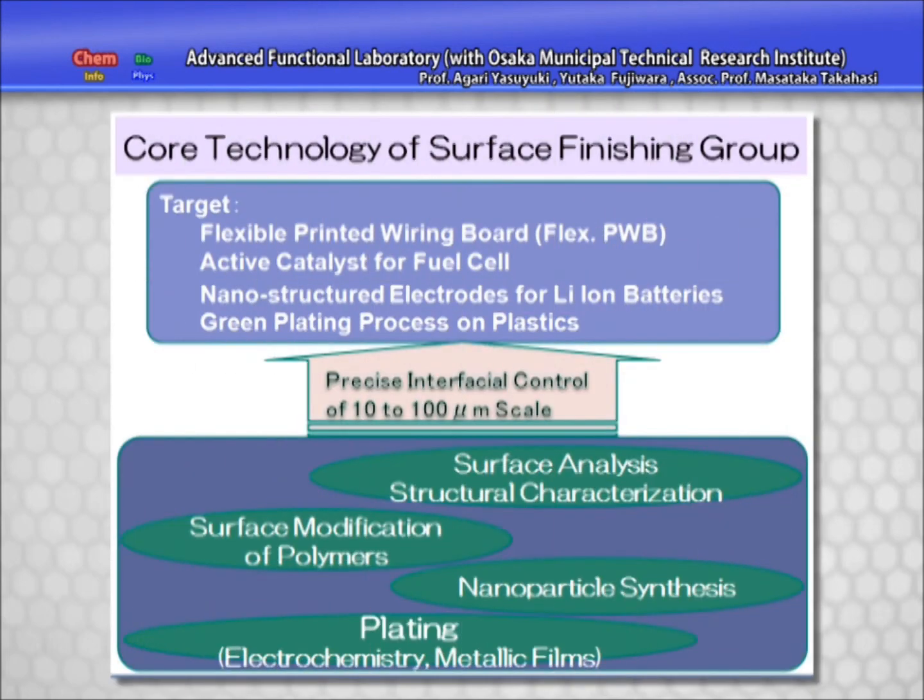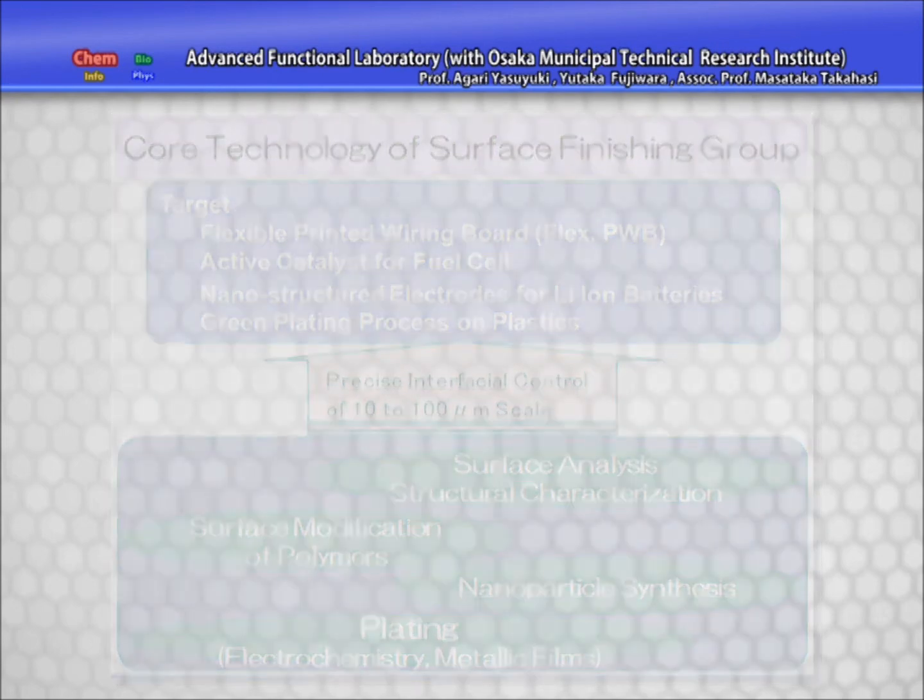Based on its core technology of plating, the Surface Finishing Group makes full use of its nanoparticle synthesizing technology, surface treatment technology of base polymer materials, and surface and interface analyzing technology to create precisely controlled interfaces between plated films and circuit boards. We will aim to apply this technology to a variety of devices.